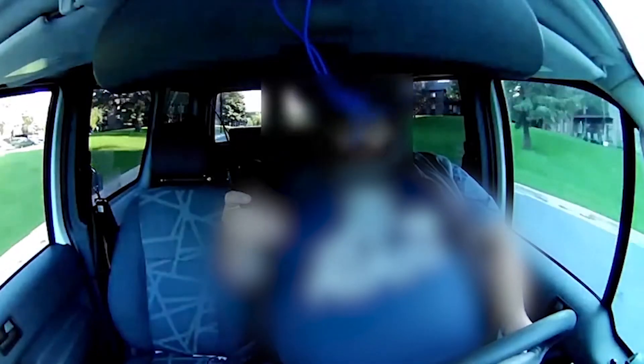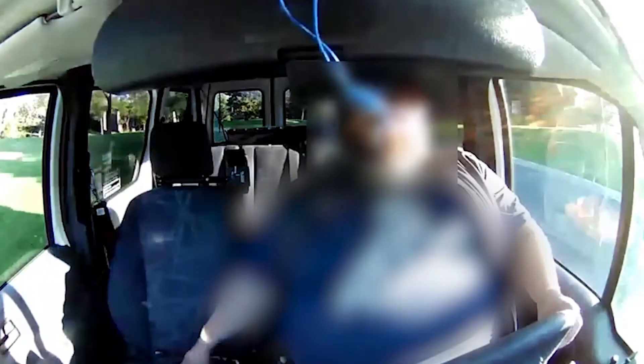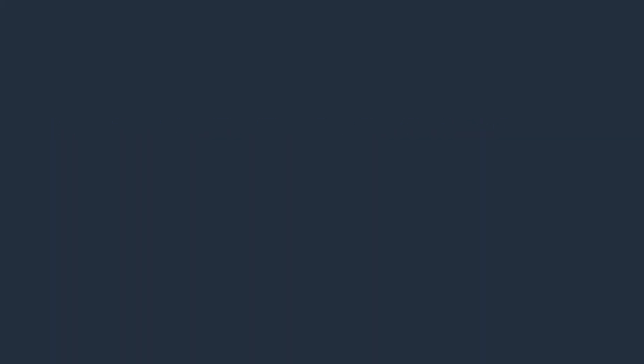The internal camera is assessing the driver and the passenger. Particularly for the driver, it's understanding if the driver is distracted. One of the key things that we see is that collisions and casualties that are happening — about 70% of them are caused by driver distraction.